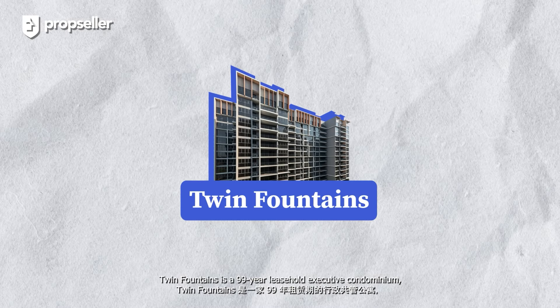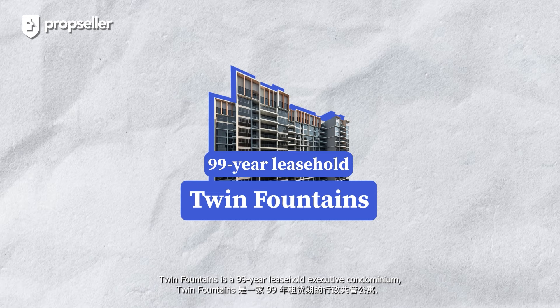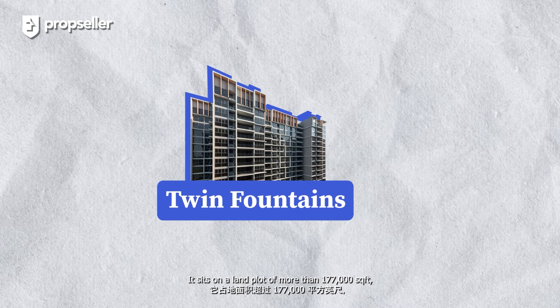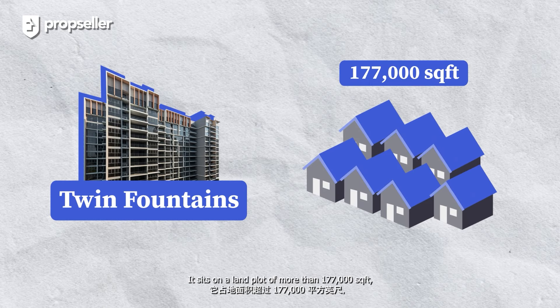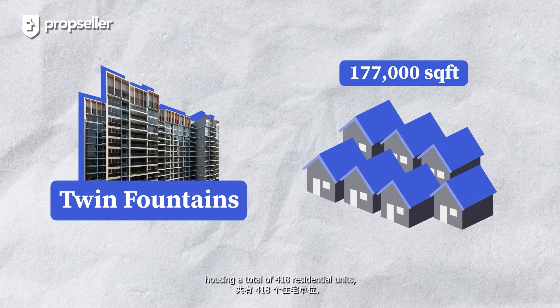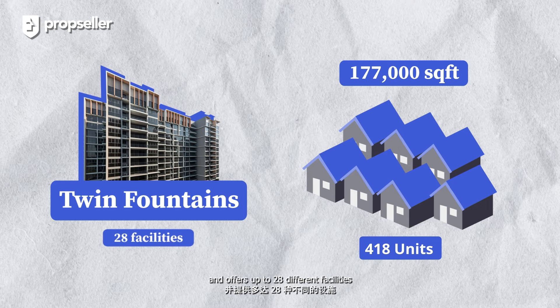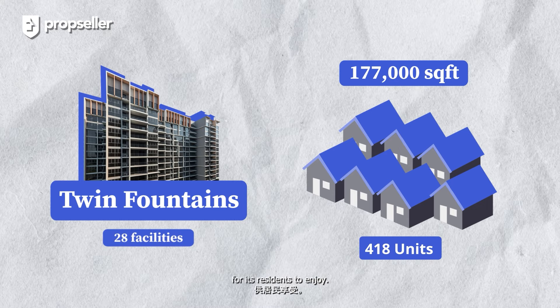Twin Fountains is a 99-year leasehold Executive Condominium completed in March of 2016. It sits on a land plot of more than 177,000 square feet, housing a total of 418 residential units and offers up to 28 different facilities for its residents to enjoy.